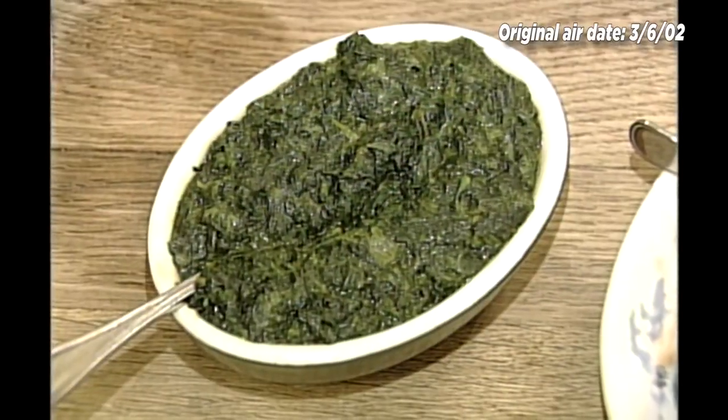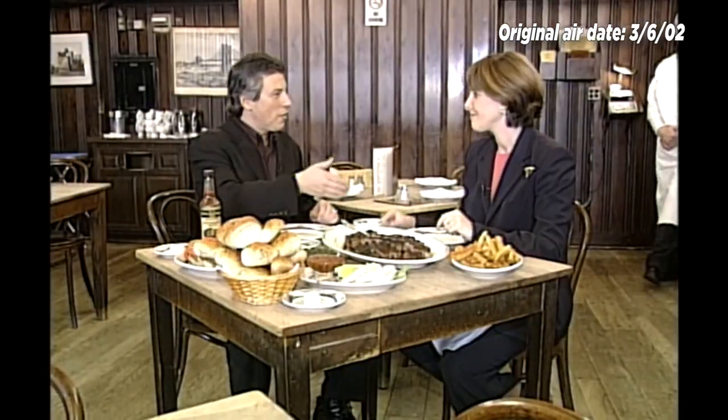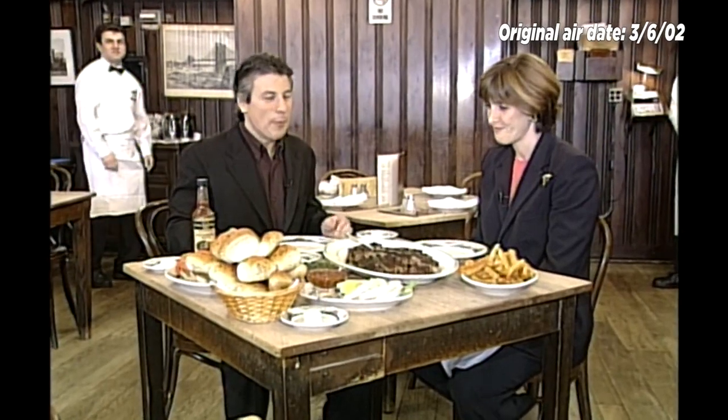And of course, the creamed spinach — everybody raves about Peter Luger's creamed spinach. We call this our quota vegetable. A lot of restaurants have to have something green, and this is as close to healthy as we want to proclaim ourselves to be. Jody, thank you so much — now we're going to enjoy this!